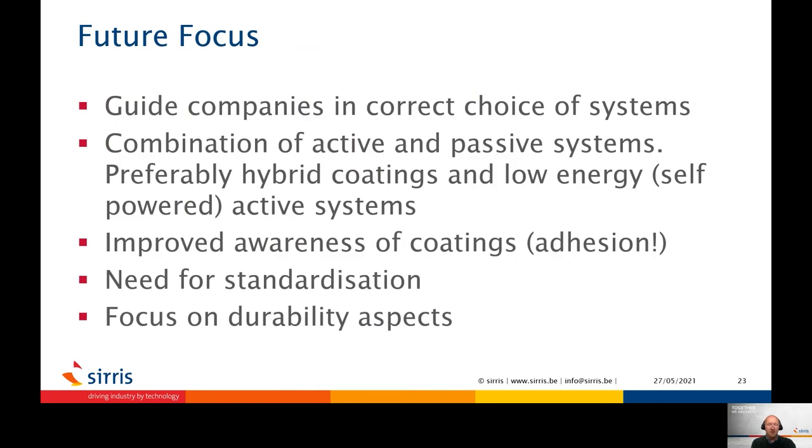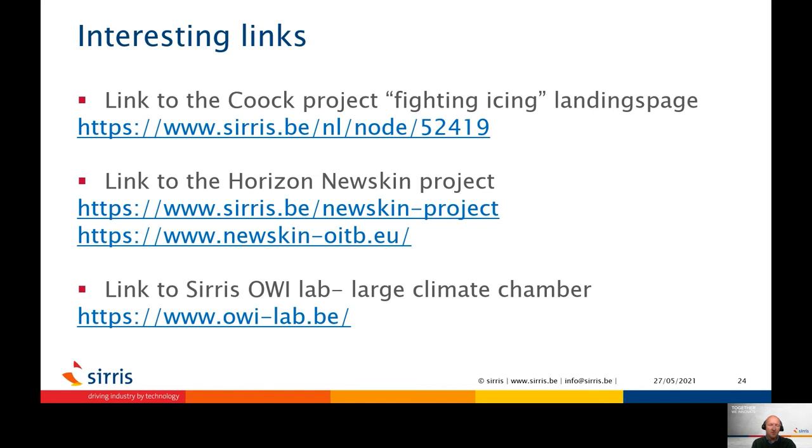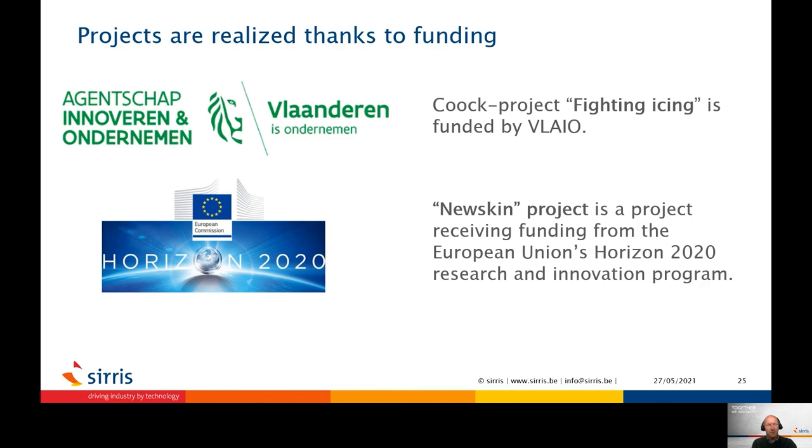A future focus of Severs is the guidance of companies towards improved de-icing methods involving the use of coatings or functional surfaces, all together with a clear focus on large-scale testing representing real-life conditions. Severs will try to show the potential of new developments with a high focus on durability and reliability. The following slides show links to two major projects currently being conducted: the Fighting Ice Cook project, a national initiative in Belgium, and the Horizon New Skin project, a European project. These projects have been realized thanks to funding by Horizon 2020 or by VLAIO subsidy in Belgium.